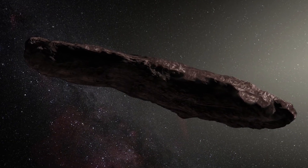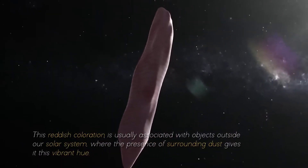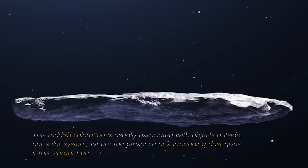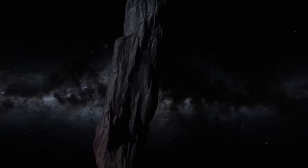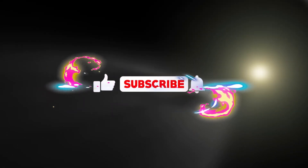That feature was a distinctive reddish hue. This reddish coloration is usually associated with objects outside our solar system, where the presence of surrounding dust gives it this vibrant hue. Do you think Oumuamua is more than just an asteroid? Let us know in the comments. Remember to like the video and subscribe so you don't miss more videos like this one.